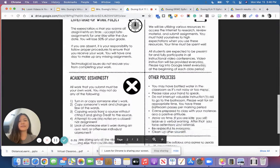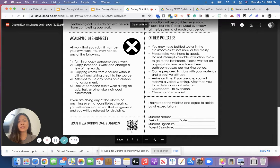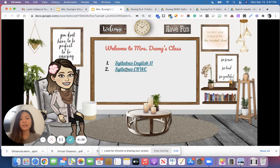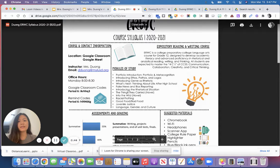Here is the syllabus. If you take your phone and scan this QR code, you will see all the 11th grade Common Core standards. Here is the syllabus for ERW students — my seniors. Same information except for a different Remind code.